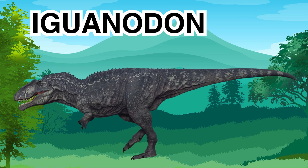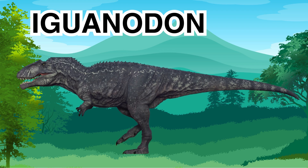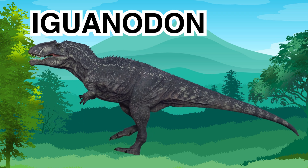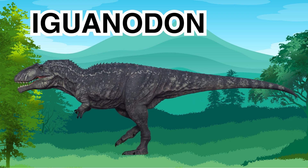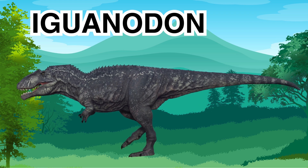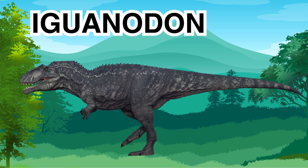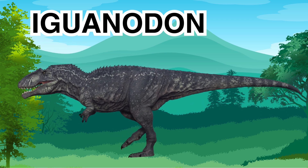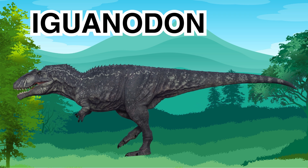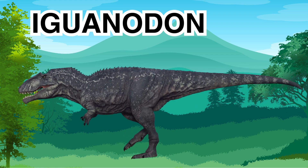The Iguanodon was a plant-eating dinosaur, which means it was a herbivore. This dinosaur walked on two legs but it could also walk on all four legs. Its body was large and it had a long heavy tail that helped it to balance while it walked. One fun fact about the Iguanodon is that it was one of the first dinosaurs to ever be discovered and named. The Iguanodon liked to eat leaves and plants.